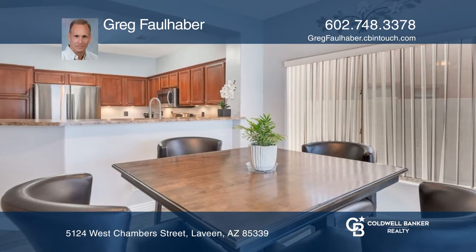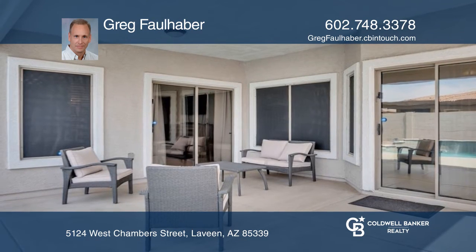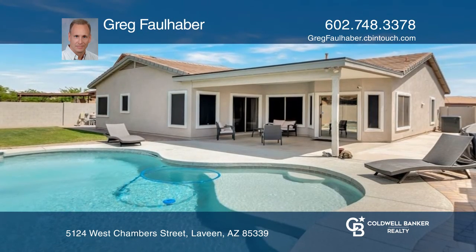Step outside and relax in the charming pool and oversized backyard, which features grass, a covered patio, and plenty of space for entertainment.